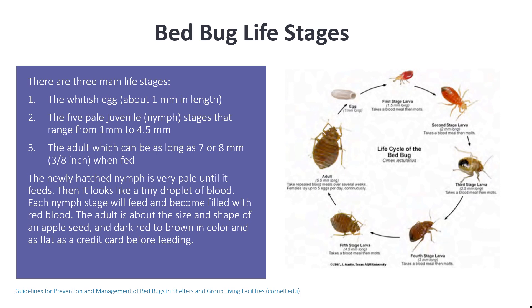Each nymph stage will feed and become filled with red blood. The adult is about the size and shape of an apple seed, dark red to brown in color, and as flat as a credit card before feeding.